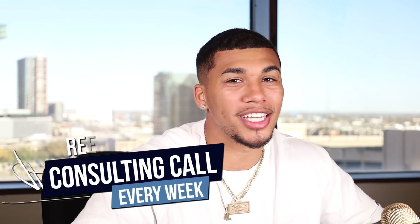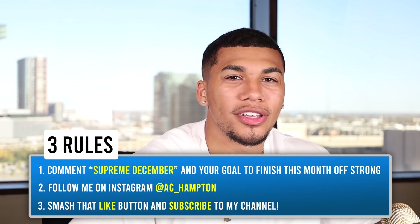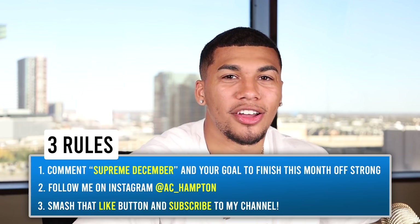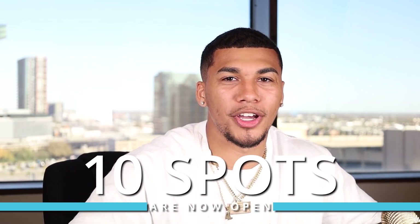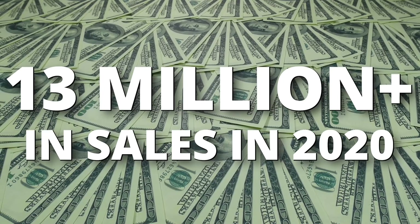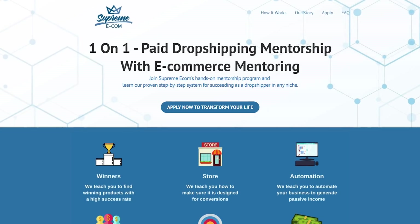I give out a free consulting call every single week to streamline your success with e-commerce and get all your questions answered. To win, do three things: comment 'supreme December' and your goal in the comments below, follow me on Instagram at AC underscore Hampton, and smash that like button and subscribe. I've also officially opened up 10 limited spots in my one-on-one mentorship to teach you how to build and scale a profitable e-commerce business from A to Z. My team and I have helped students generate over 13 million dollars in sales in 2020 alone. DM me 'mentorship' on Instagram or apply at supremeecom.com.